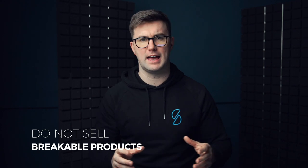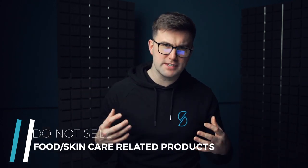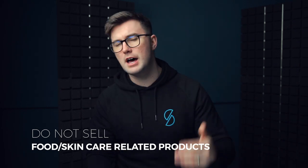The next rule: don't sell products that are breakable — porcelain, glass — that's a recipe for difficulty. Also don't sell products that come into contact with food, are ingested, or are put on the skin, because they'll need different certifications. People often run into FDA compliance issues in the US — you just don't want to go there. Sell simple items.